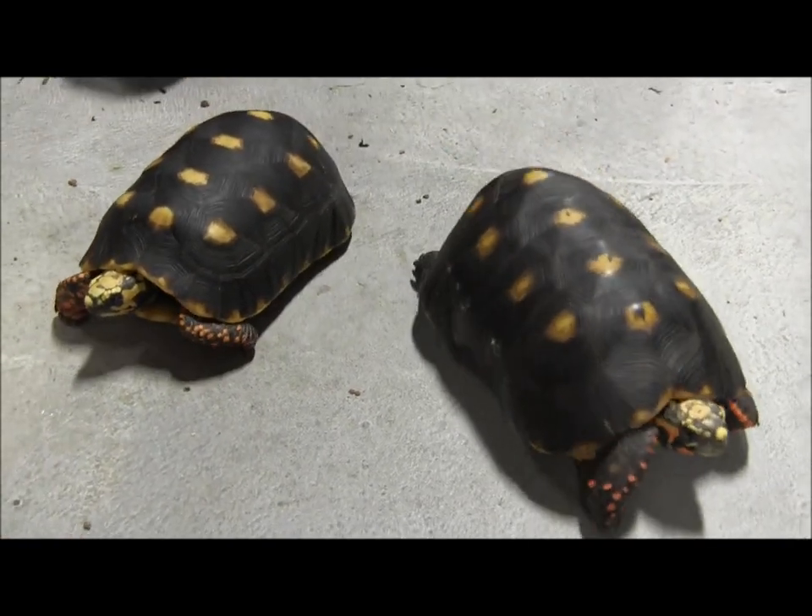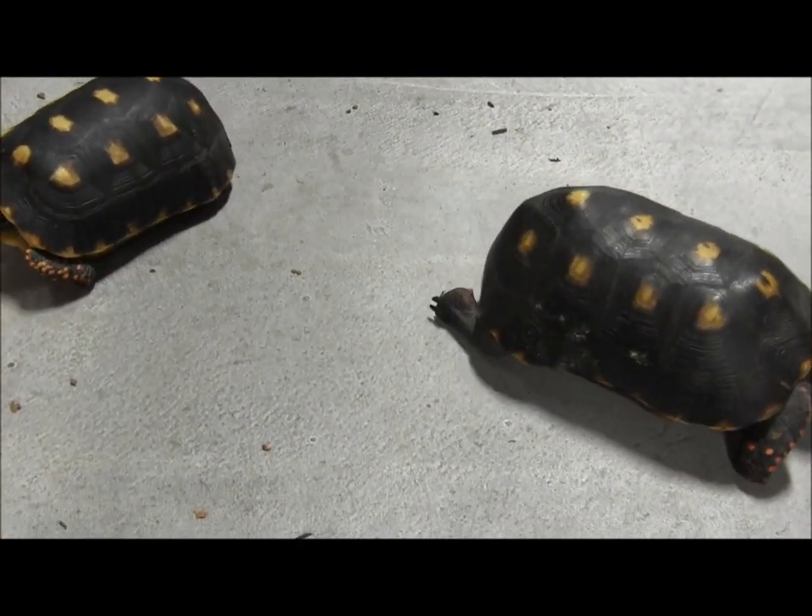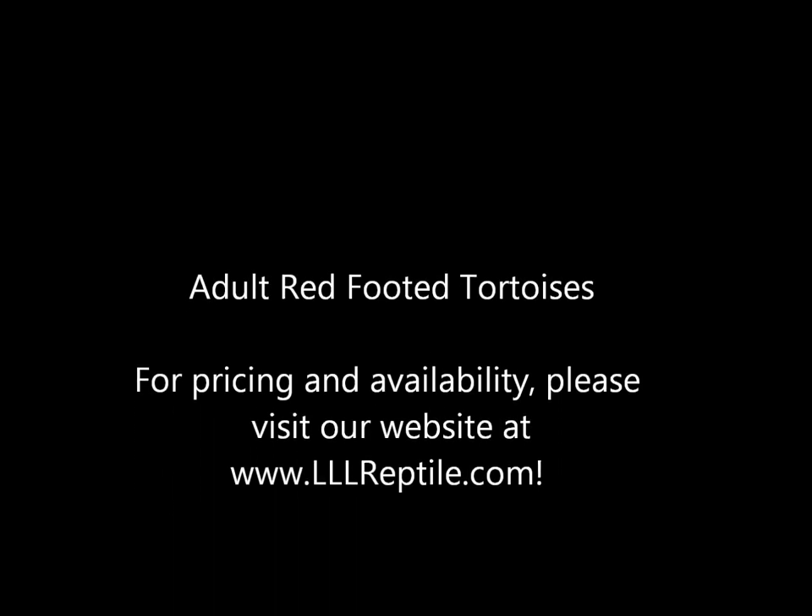If you have more questions just check them out and let us know. Thank you guys.